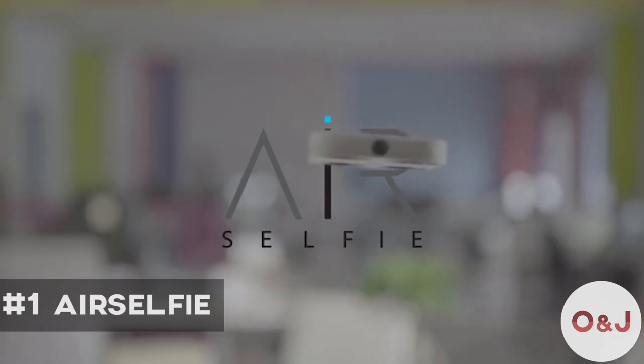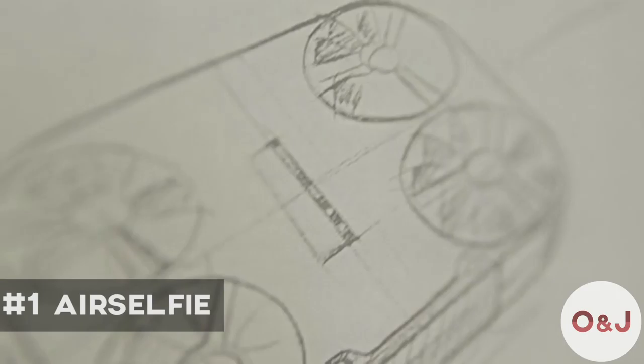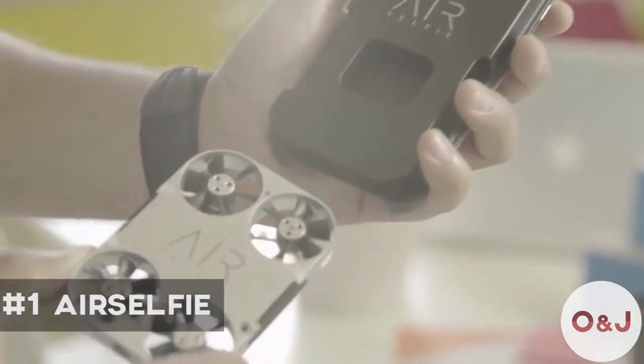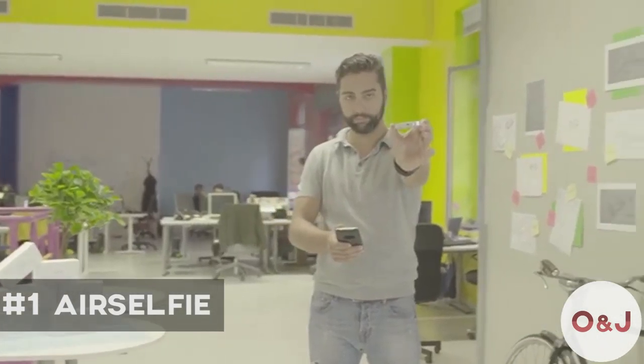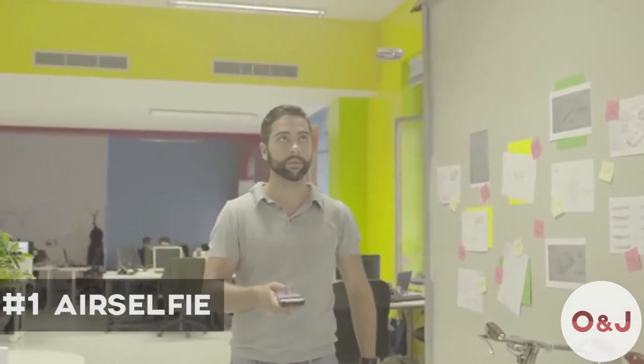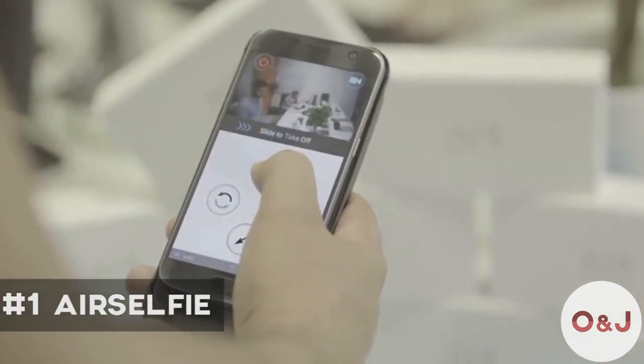Amazing, isn't it? This is the Air Selfie — the only portable flying camera integrated into your mobile phone cover. Micro and ultra-light, it comes with its very own device for storage and charging, with easy one-hand control from its own app.